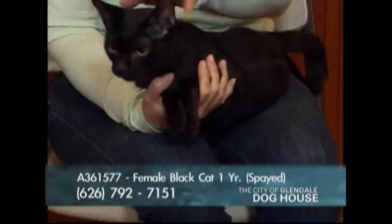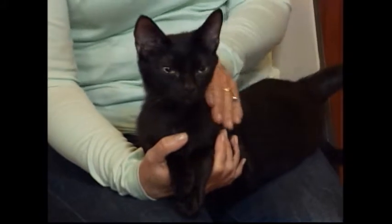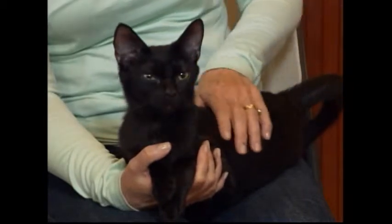Her name is Mila — M-I-L-A. Look how friendly she is, very friendly with perky ears. For such a young cat at one year, seven months, she's extremely affectionate, which she's proving right now. She enjoys sitting in laps, proving that point right now.